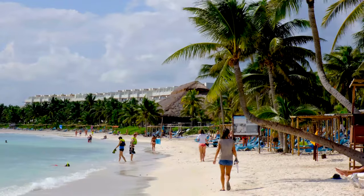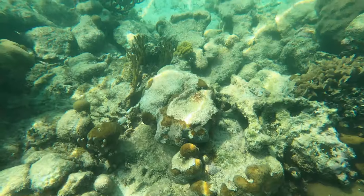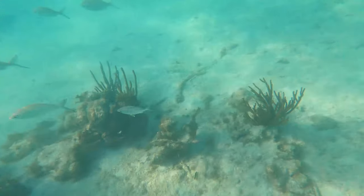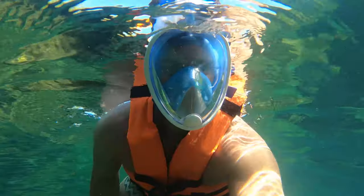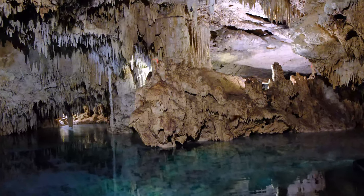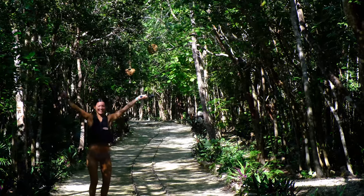Hola a todos and welcome to our channel. We're Susie and Ricky and we recently spent two full weeks in the idyllic Mexico beach town of Akumal. Most people flock to Akumal for a glimpse of the famous sea turtles which you can find all over the bay, however there's so much more to see and do here and we recommend staying overnight if you can. In our video guide we'll talk you through the absolute must-see things to do in Akumal, plus a few cool sightseeing spots a short drive from town.